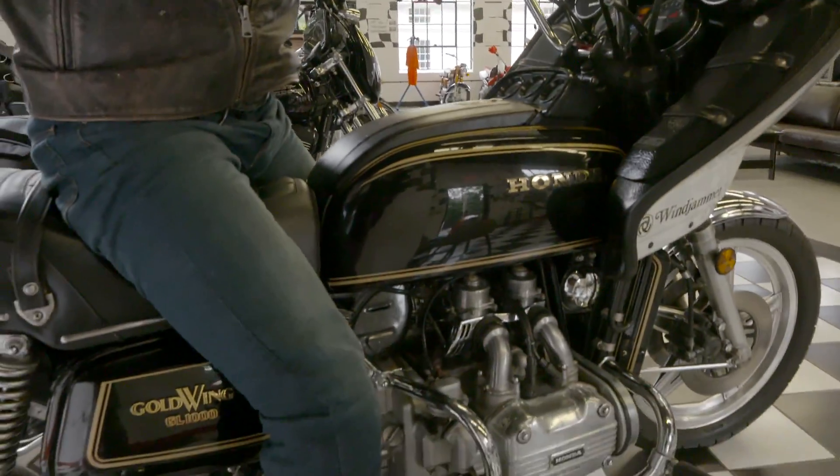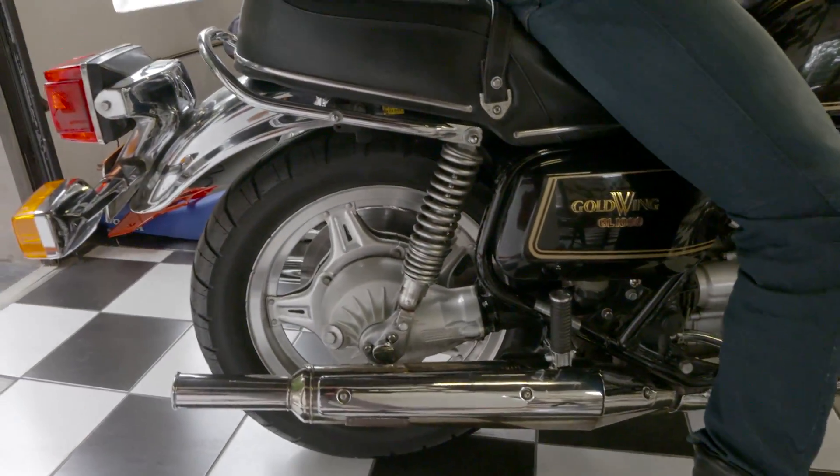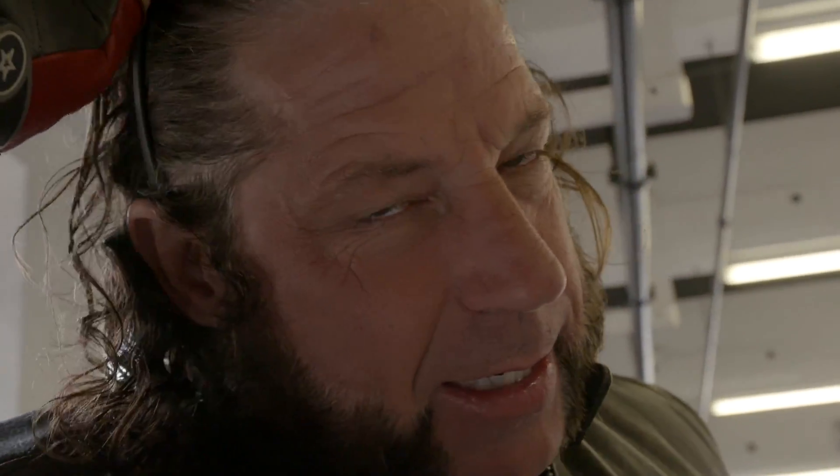I forgot to tell you — this thing's an absolute chick magnet. Look at it. Big comfy seat for her. Take the girl to the beach — she'll absolutely love it. Guaranteed.